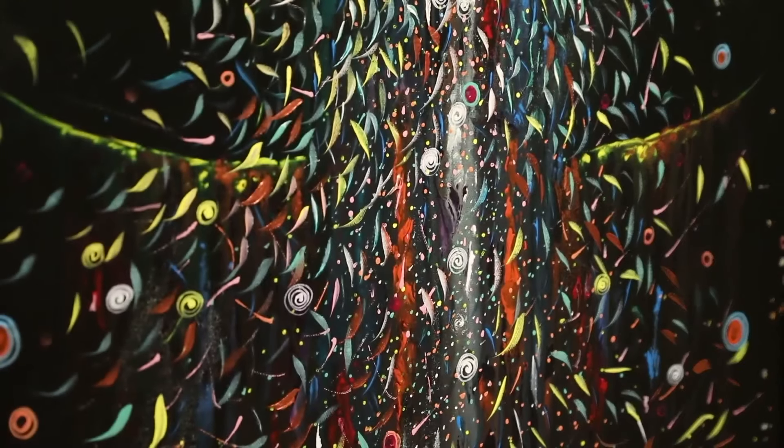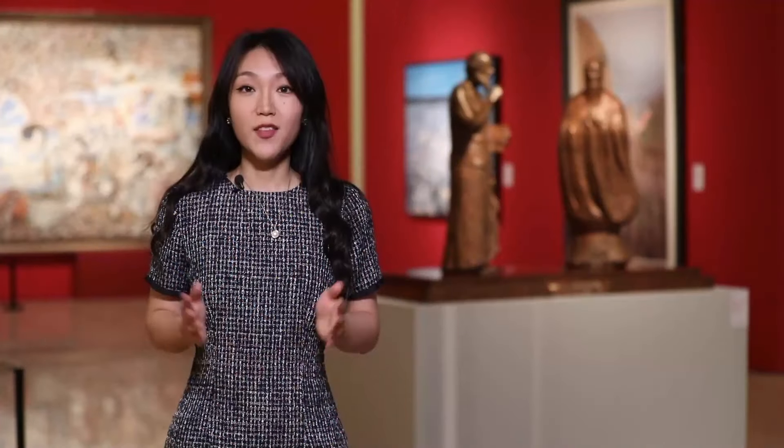The number of participating countries is unprecedented. The paintings here are filled with strong and warm emotions, which enables people from different countries and regions to really feel the grand and profound charm of the Silk Road.